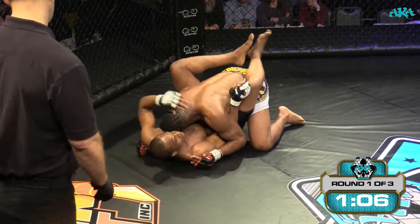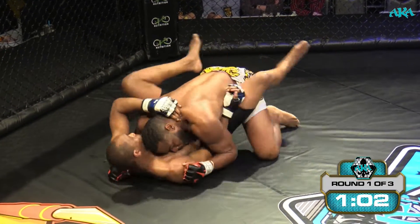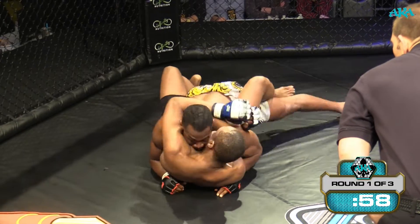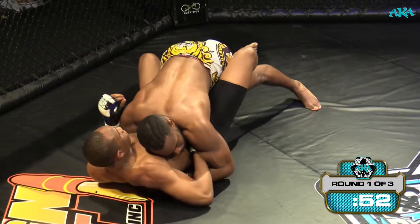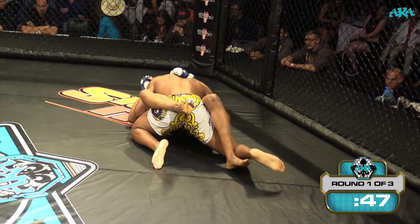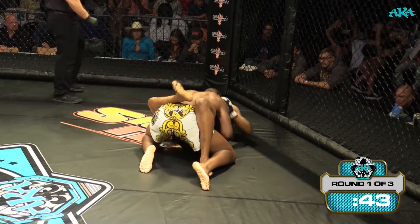That was some Matrix-like balance there because it looked like Chris Williams was surely about to get swept. That was good — very nice, good instinct. Keeping his head low, slowing the pace down, trying to decide what he wants to do. He's got about a minute to work here. If I was Chris, I would put his head up against that cage and start working the body, get those hands to drop and start working the head.